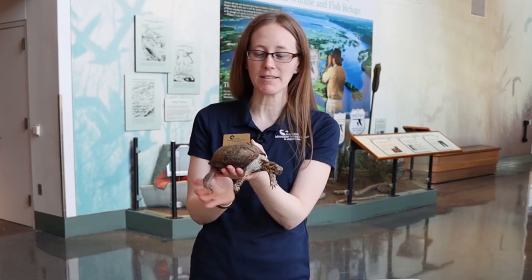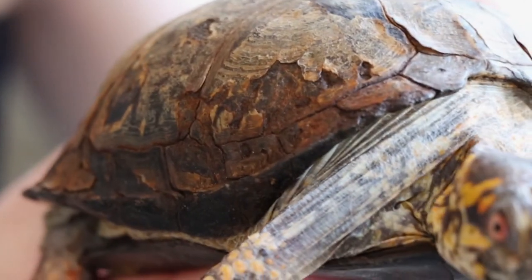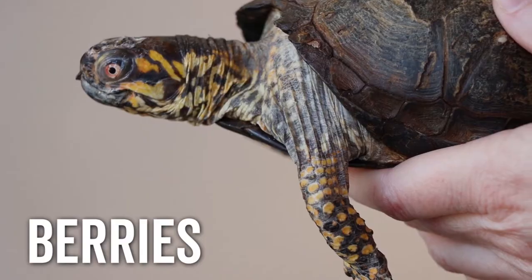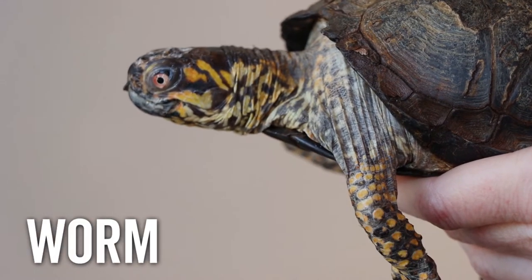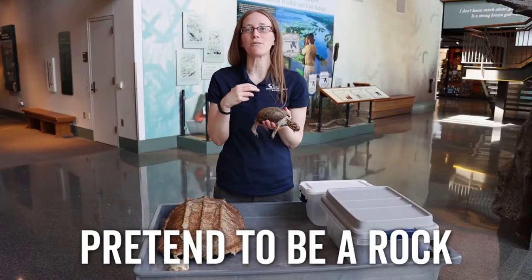This is our eastern box turtle, a turtle that is found here in the US. You can tell by looking at its very tall top shell that it is an animal found primarily on land. It walks through the forest looking for things like grasses and berries. It prefers to eat a lot of plant materials with the occasional worm or giant bug squeezed in there. They pretend to be a rock when they get scared.